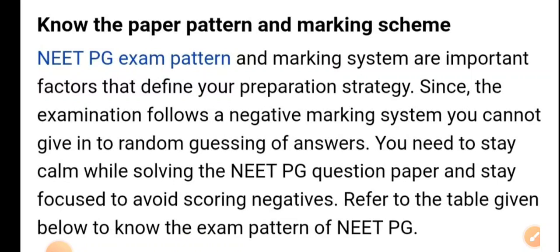NEAT PG exam pattern and marking system are important factors that define your preparation strategy. Since the examination follows a negative marking system, you cannot give in to random guessing. You need to stay calm while solving the question paper and stay focused to avoid scoring negatives.